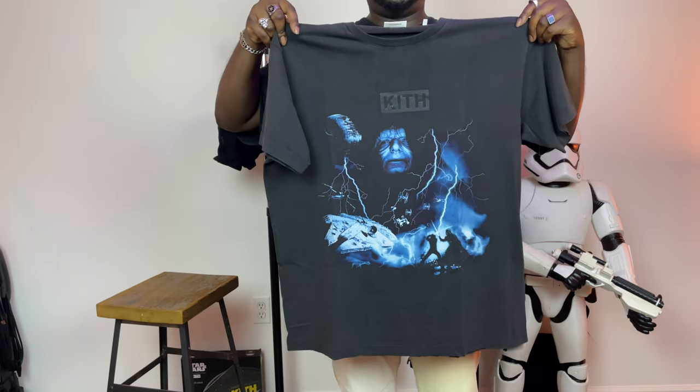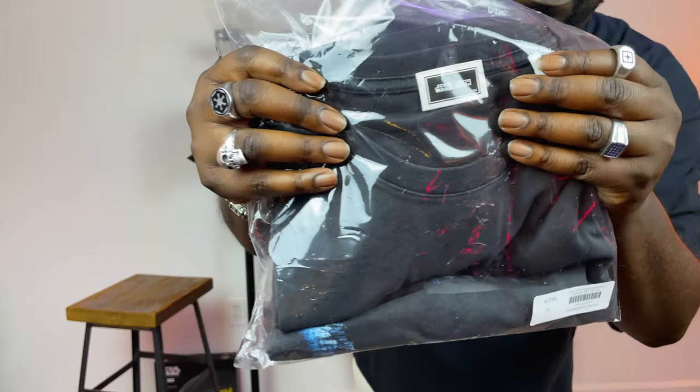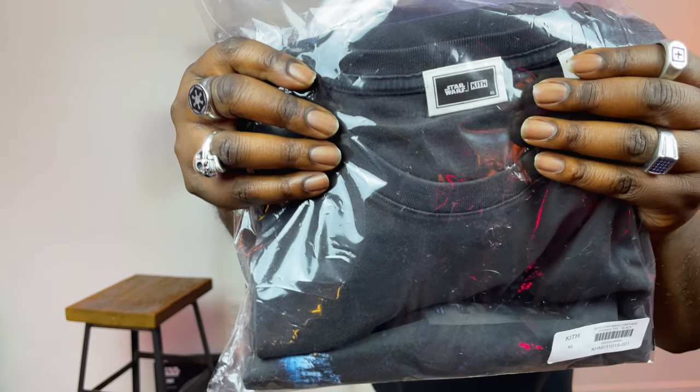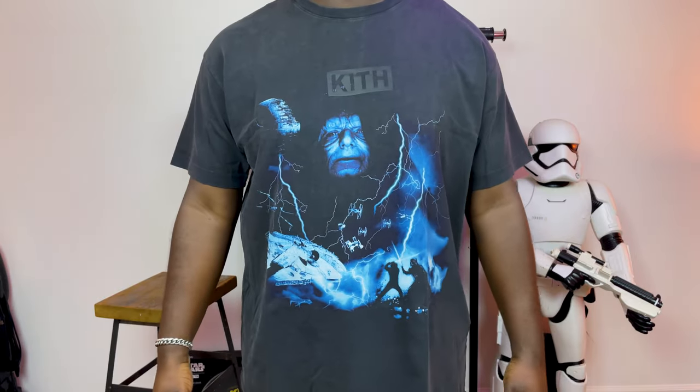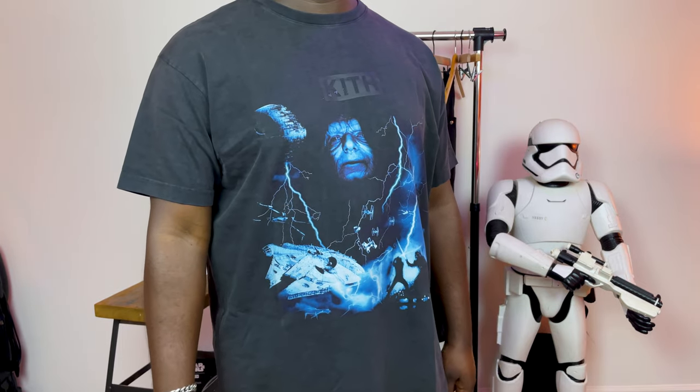The next thing I picked up from the Kith and Star Wars drop was actually on May the 4th — it was the Kith and Star Wars Emperor tee. I picked this up from my local store in the Miami Design District. To be totally honest, there were a lot of tees in this drop that I wanted. I'll put a few up on screen so you can see the choices I had. But of all the tees they offered, this was the one. The shirt has a beautiful vintage black wash on it and it's a nice heavyweight tee, which I really like. I literally waited until I made this video before I even took it out of the wrapper.